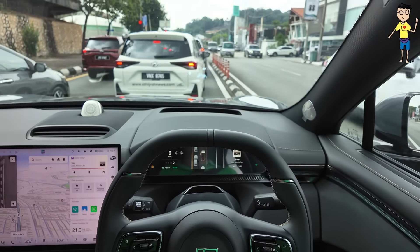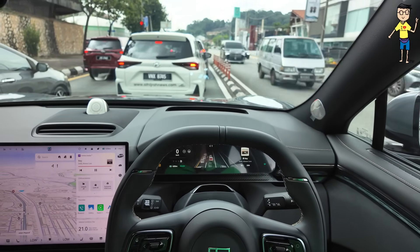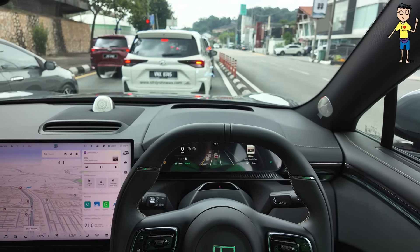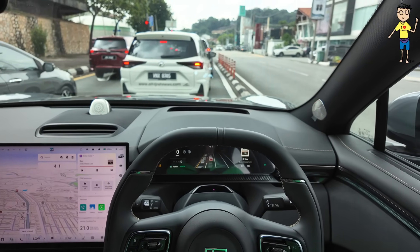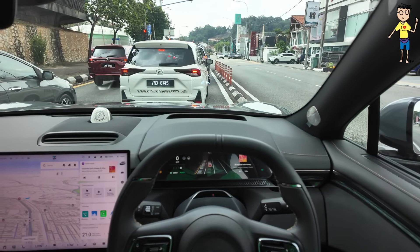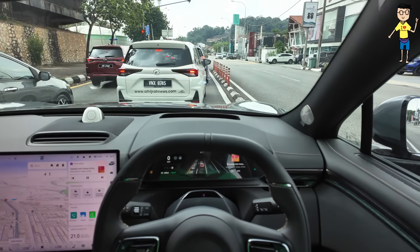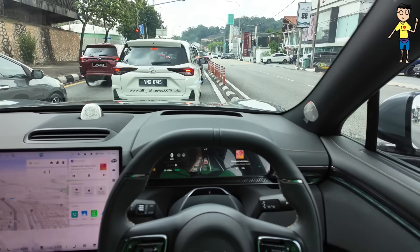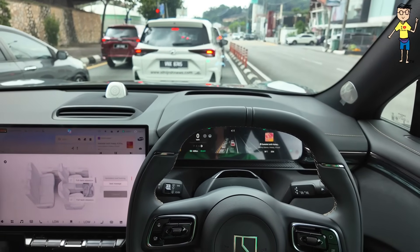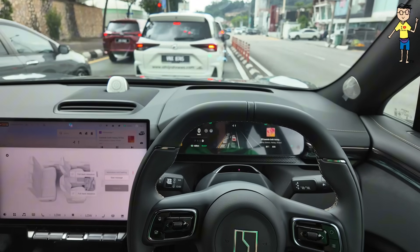The performance model also gets air suspension and 20-inch wheels. Is this NAPA leather or normal leather? Normal leather — so the performance model gets NAPA leather. This model also has seat ventilation and massage function with multiple modes: full back stretch, lumbar relaxation, and spinal activation. Not too bad at all.